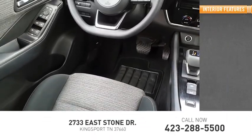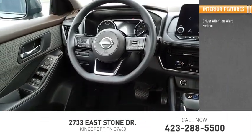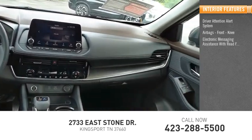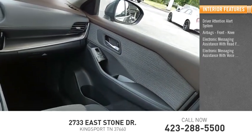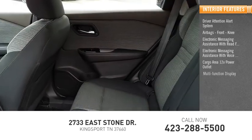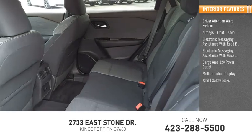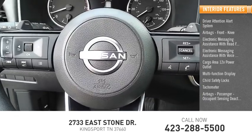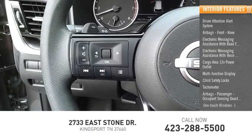Inside you'll find driver attention alert system, airbags, front knee airbags, electronic messaging assistance with read function, electronic messaging assistance with voice recognition, cargo area 12-volt power outlet, multi-function display, child safety locks, tachometer, passenger airbags, occupant sensing deactivation, one-touch windows.